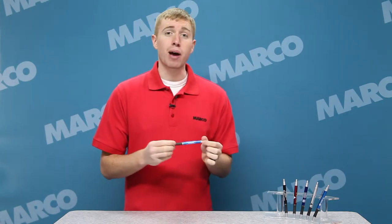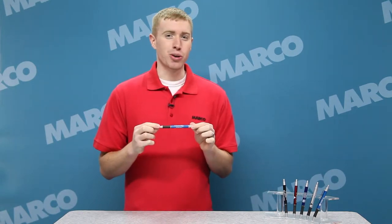Hi, I'm Andy with your Marco Minute. Promo pens are a great way to show off your brand's message. The Hedgehog Ballpoint Pen is an easy solution for promoting your brand.